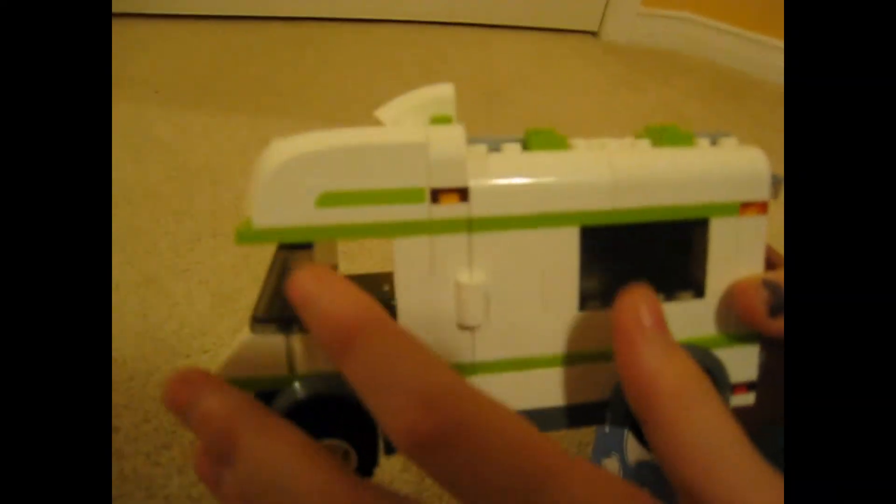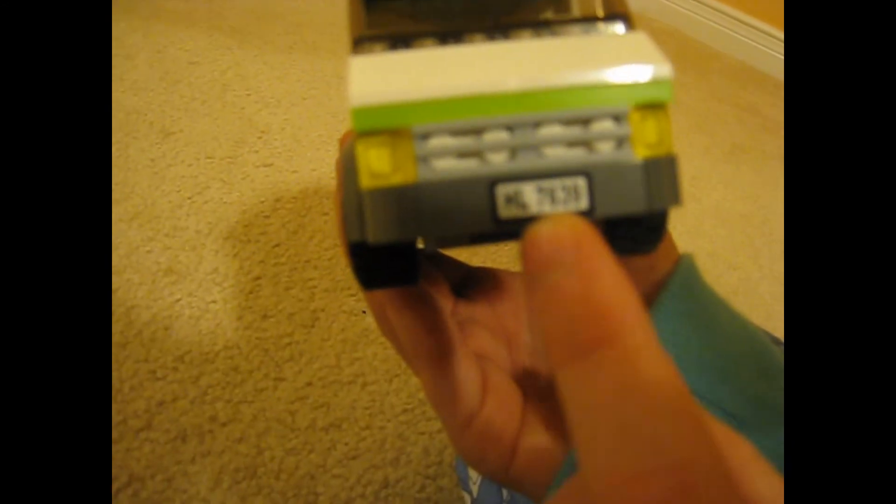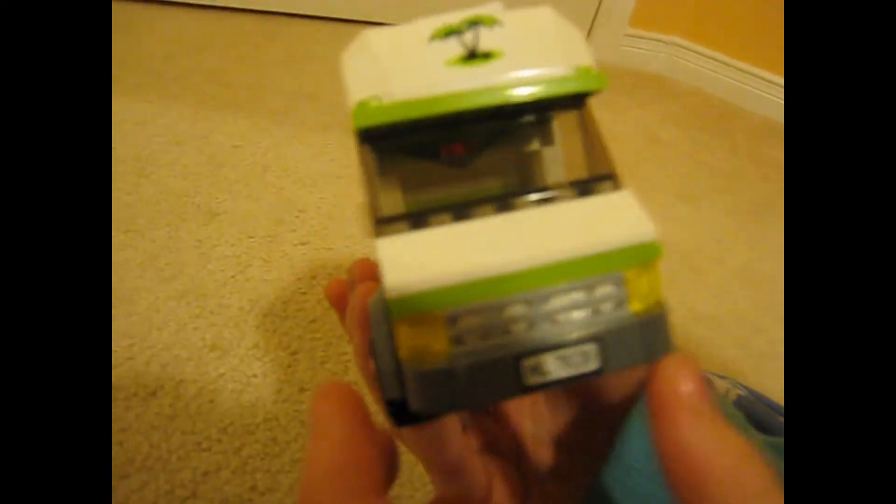Now we move into the RV. On the side we have green stickers and very nice windows where you can see inside. There are little light pieces, nice wheels, and then there's the license plate reading HL7, Lego number 7639. We also have two nice yellow headlights and a little vent thing here.